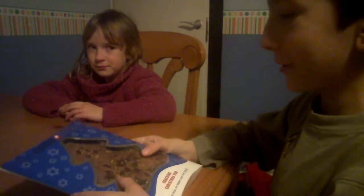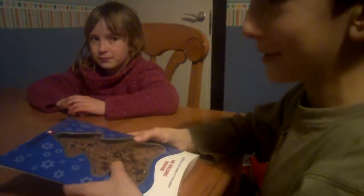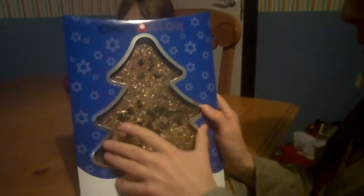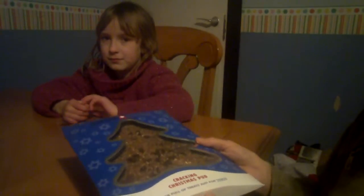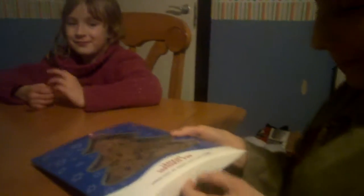We have been sent some chocolate to try. We have a chocolate blocker cracking Christmas pud and some milk chocolate gingerbread stars. It's in the shape of a Christmas tree and we're just about to open it.